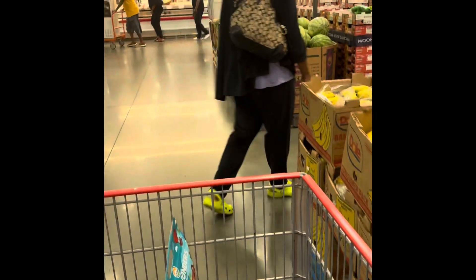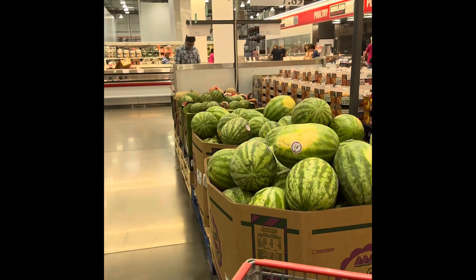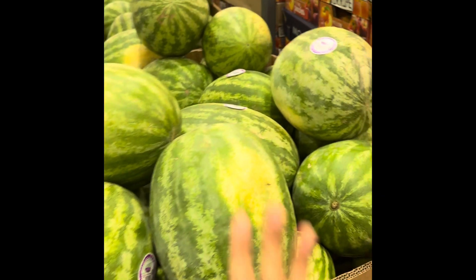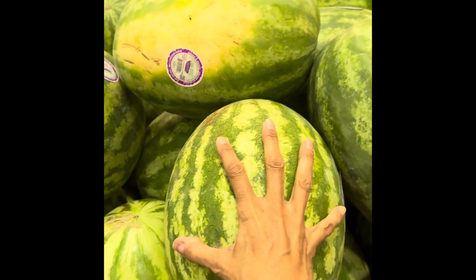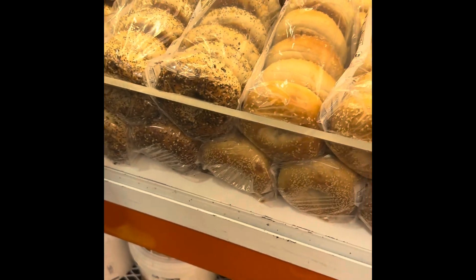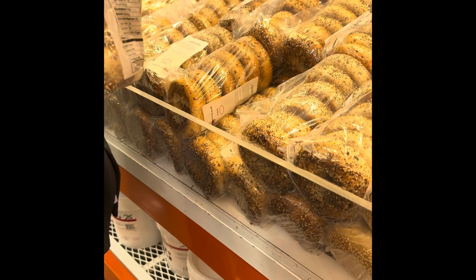Wow, look how expensive those little tiny watermelons are — $7.89 for this little bitty one! Here's my hand for reference — it's not that big. They're tiny. And what flavors did you choose? Honey wheat bagel — okay, I guess you can try it if you want.